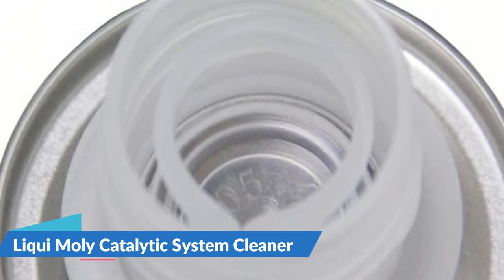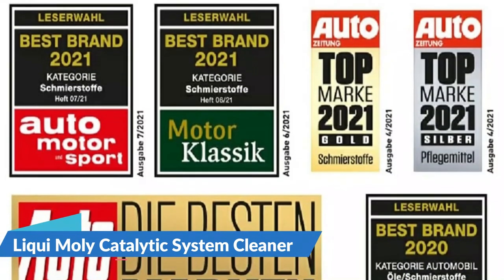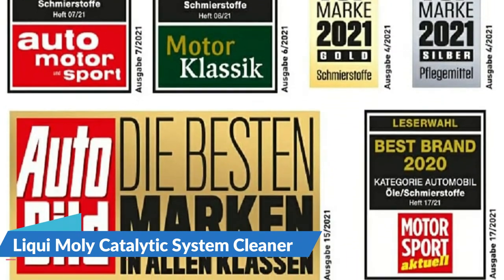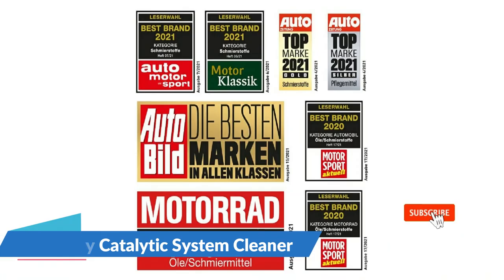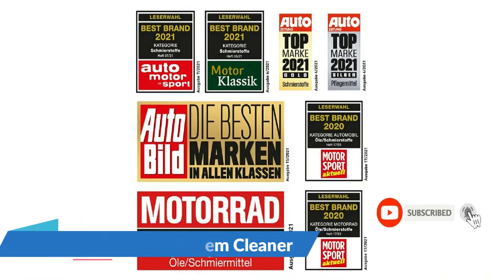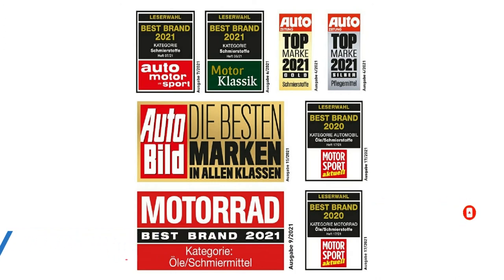The pump spray bottle is reusable for a variety of chemical application requirements. C10-C14 hydrocarbons, N-alkanes, iso-alkanes, cyclics, and naphthalene are among the ingredients, which should react with built-up deposits inside the catalytic system and allow them to be removed in the exhaust.